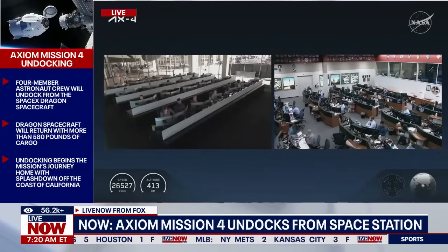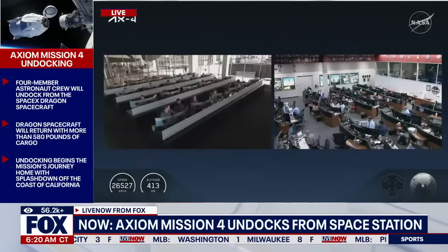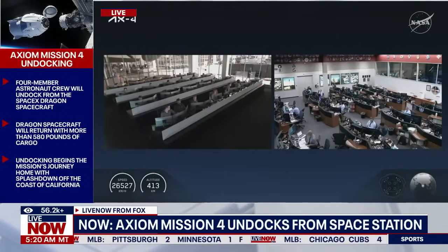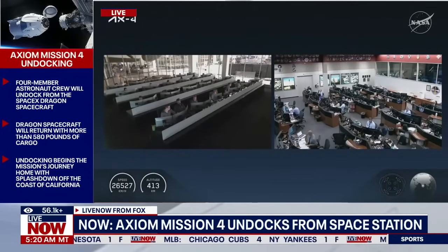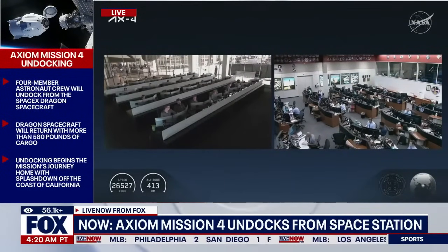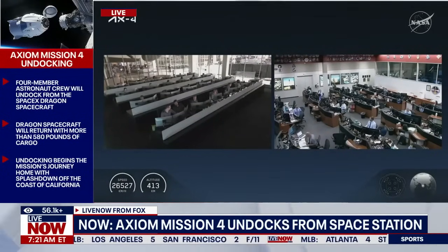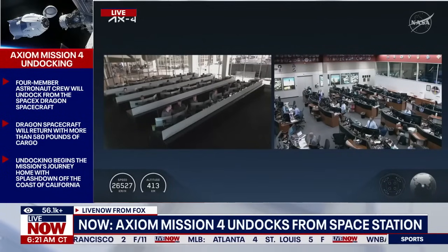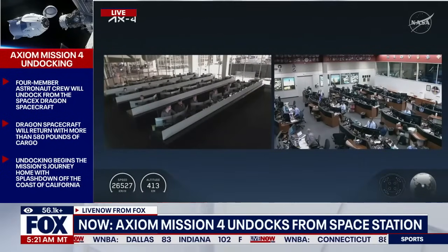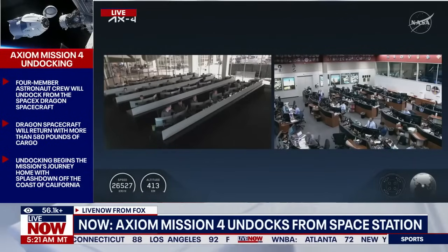Axiom 4, Godspeed and safe journey home to the best planet in the solar system. Some additional congratulatory and departure words from the International Space Station crew to the Axiom Mission 4 crew onboard Dragon as it continues its departure. We had that physical separation take place about four minutes ago at 6:15 a.m. Central, 7:15 a.m. Eastern. We are standing by for the second in a series of four departure burns, which will push Dragon beyond the keep-out sphere — the invisible 200-meter line centered on the space station.